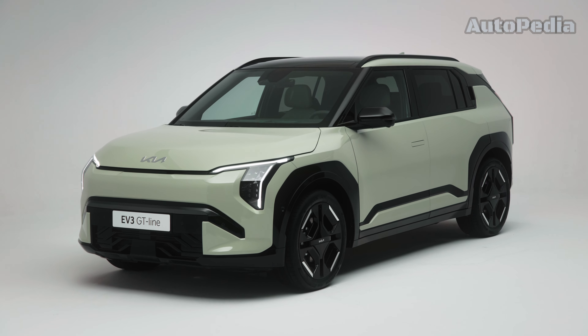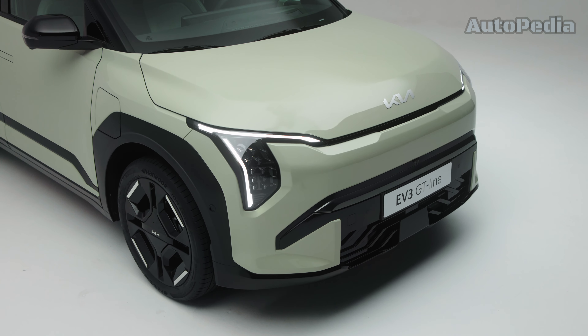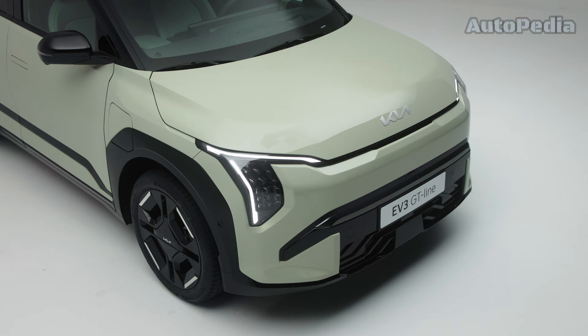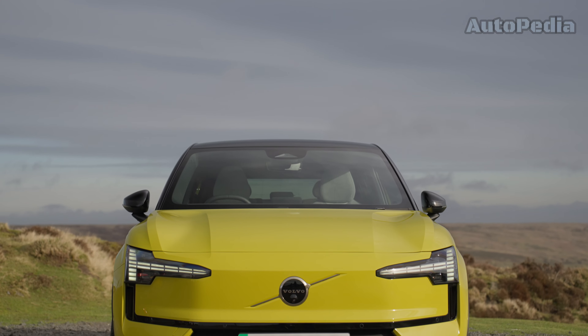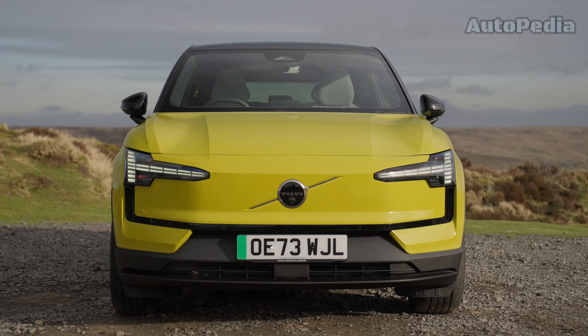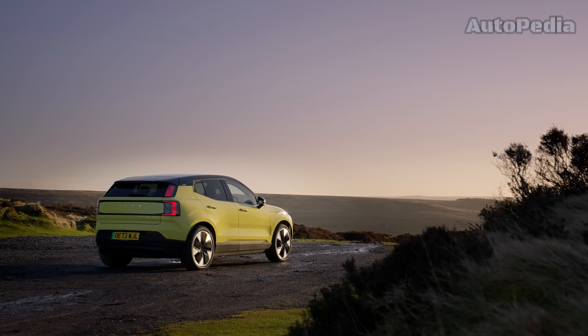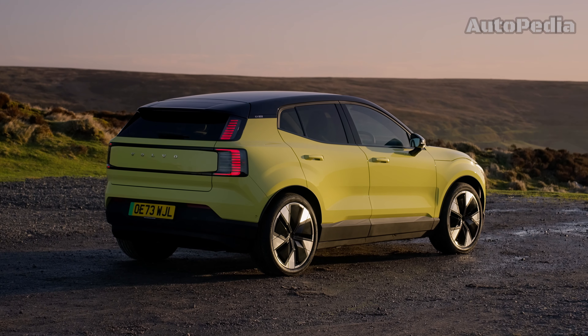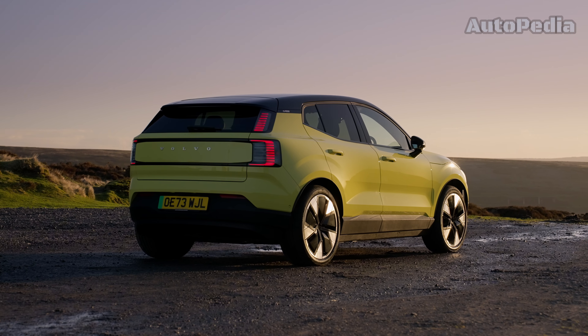Please let us know in the comment section below if you prefer the bold innovation of the Kia EV3, which mixes a huge boot space and a very comfortable interior but with a weaker powertrain, or the elegant simplicity of the Volvo EX30 mixed with its almighty powertrain capable of sports car acceleration. Thank you very much for watching our video till the end — if you liked it, please hit us with a like and subscribe to our channel for more upcoming videos.